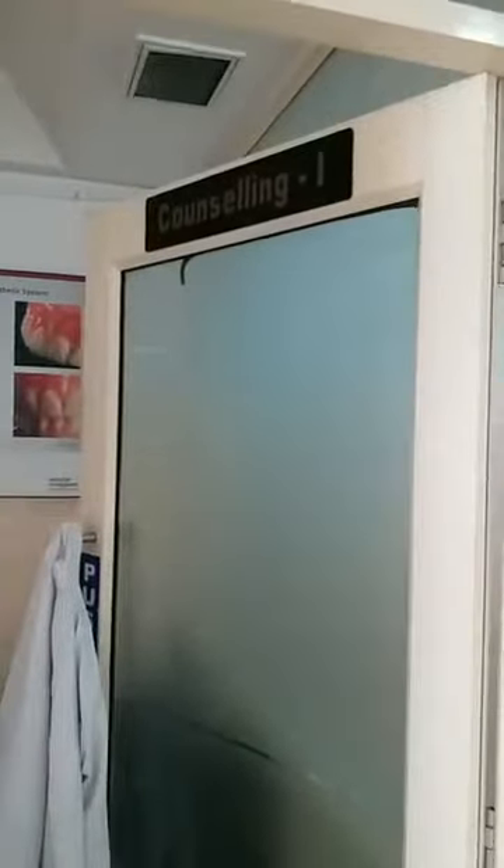Next is the counselling room. As you can see, this is counselling room 1 and this is counselling room 2. Apart from these counselling rooms, every part of the dental hospital is well equipped with the latest diagnostic instruments. The major diagnostic instrument used is the dental OPG — that is the orthopantomogram — which is available in our hospital.